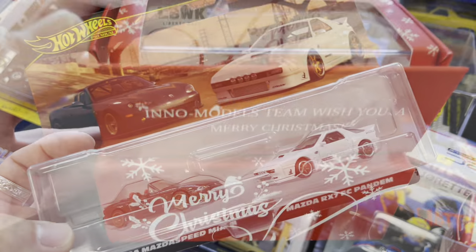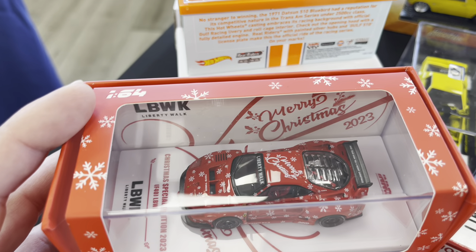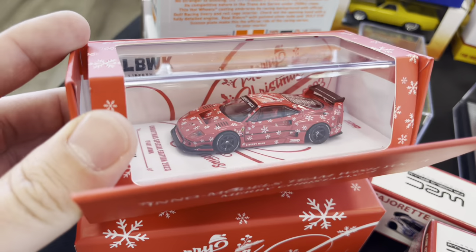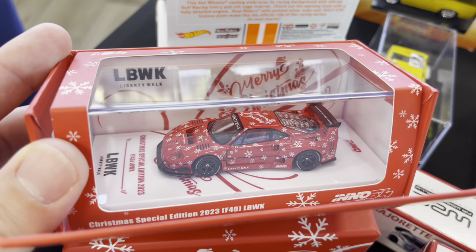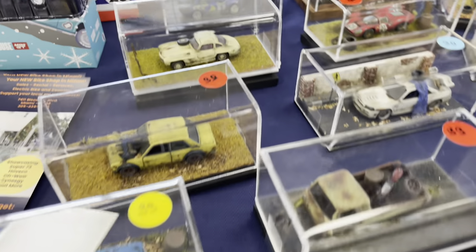Merry Christmas — amazing Liberty Walk Christmas special edition 2023. What even is that? A Ferrari? Yes, Ferrari F40 — that thing is sick!